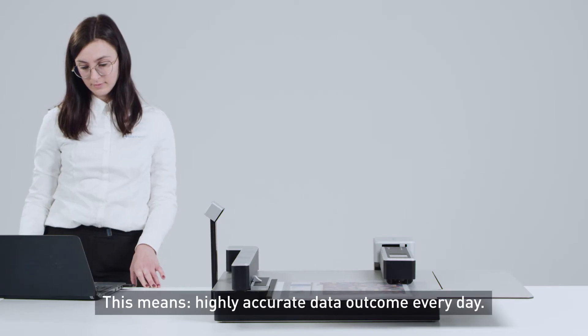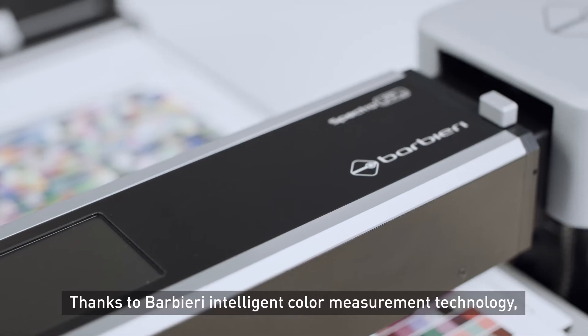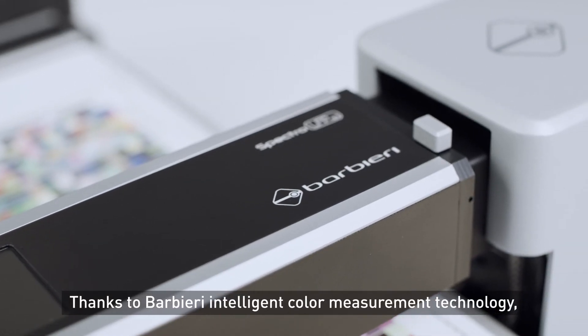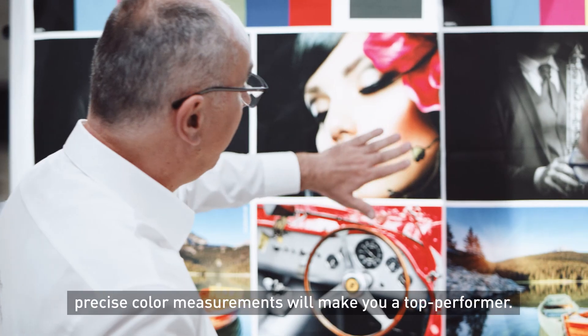For you, this means highly accurate data outcome every day. Thanks to Barbieri Intelligent Color Measurement Technology, precise color measurements will make you a top performer.